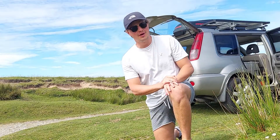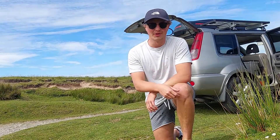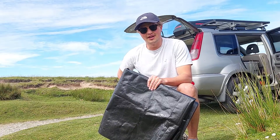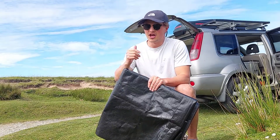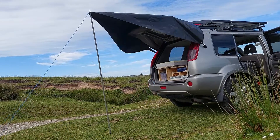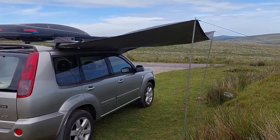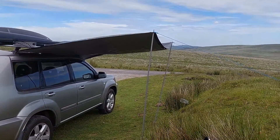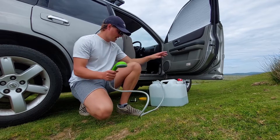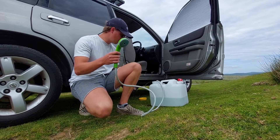Since I'm leaving in summer and it's going to be hot, I wanted shade. Awnings are very expensive so I made my own modular tarp setup. It can go over the back to cover the kitchen area for shade from sun or rain, and it can also go on the side of the car to act as a traditional side awning.